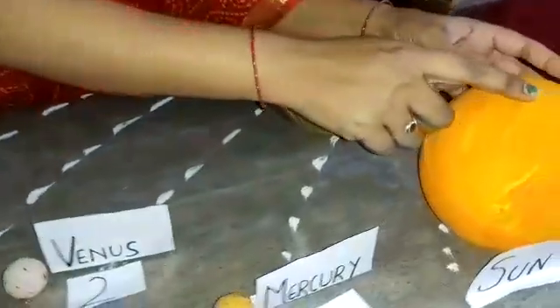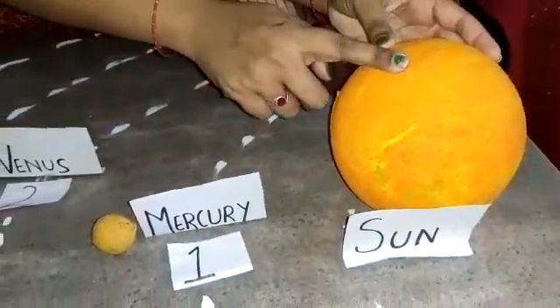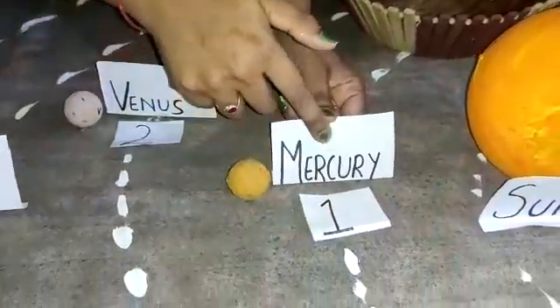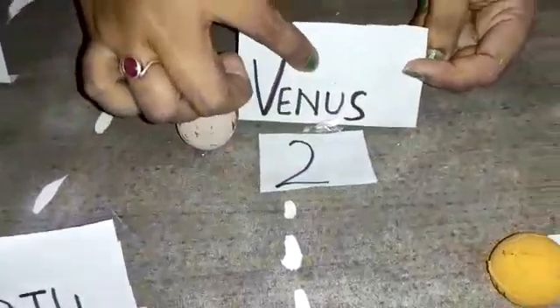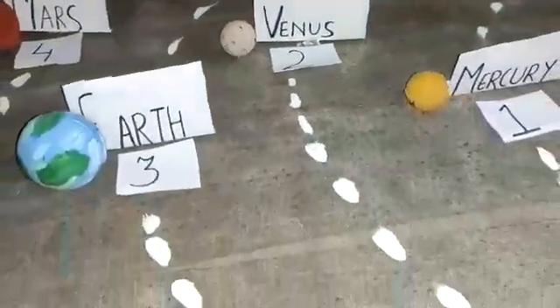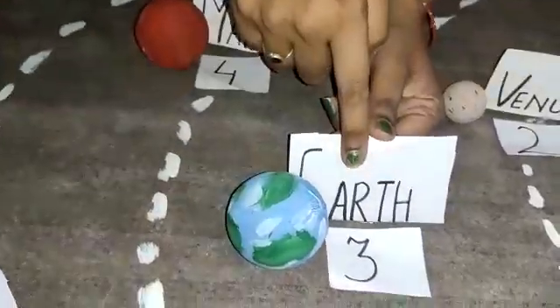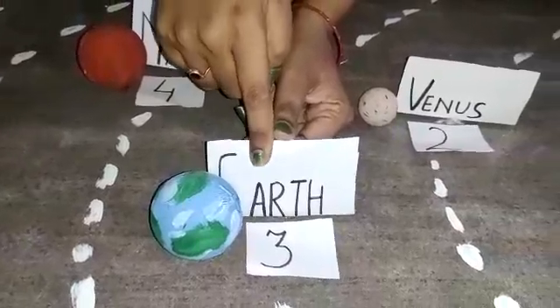Now let's revise what we have learnt. Sun — the sun is a big ball of fire and it shines brightly. The first planet in the solar system is Mercury. The second planet in the solar system is Venus. The third planet in the solar system is Earth, and Earth consists of three elements: land, water, and air.